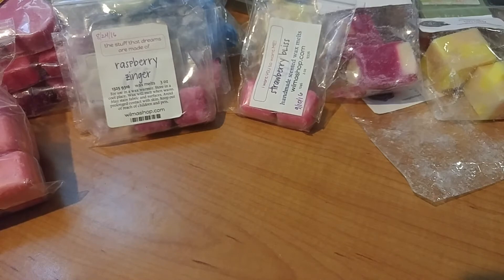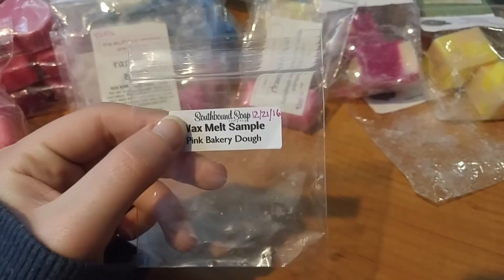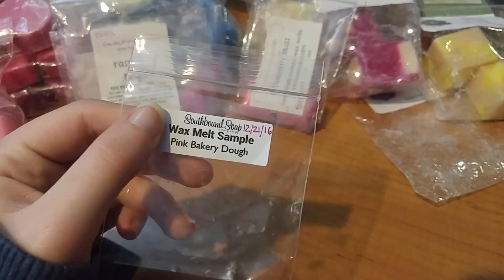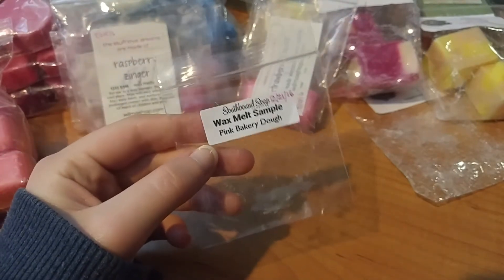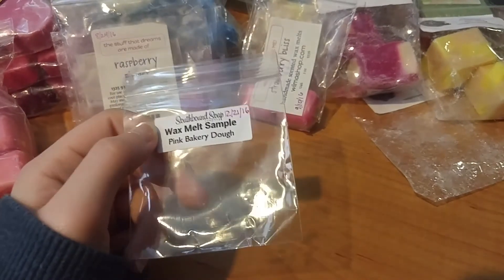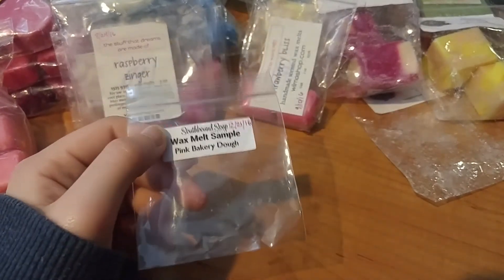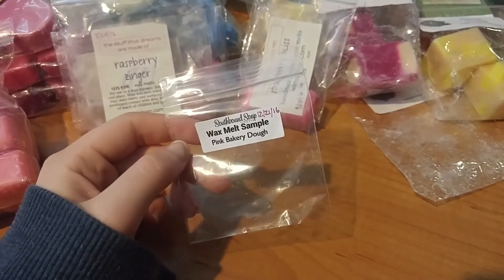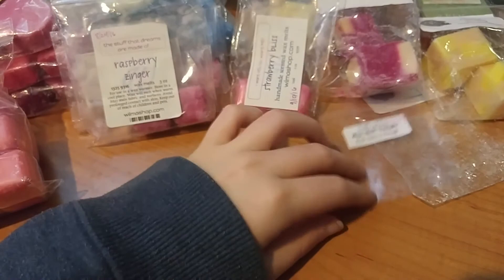Moving over to Southbound — this was a wax melt in Pink Bakery Dough. I don't like pink sugar and I don't like dough scents. This was just a typical pink sugar sugar cookie dough — kind of bready and like pink sugar. I just don't really like pink sugar blends.